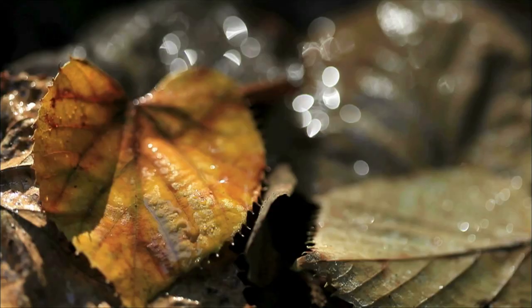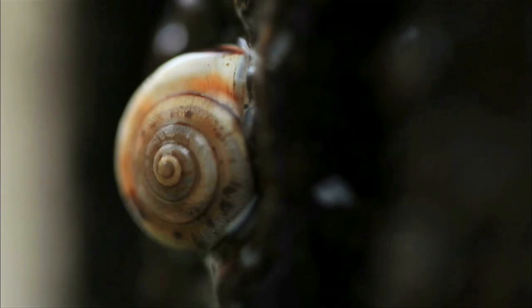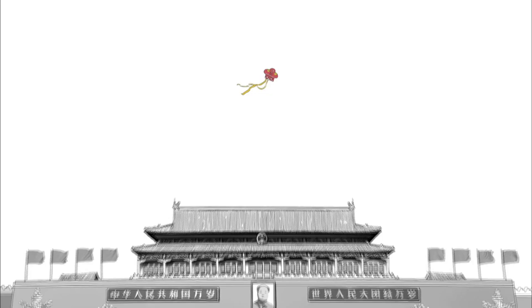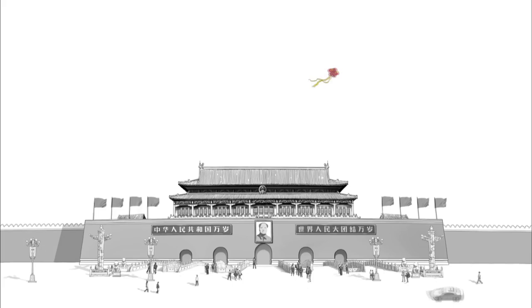The essence of a building is to define a living space, just as the inside of a cup does. The most important thing about a building is not the space it occupies, but the empty space it defines. The whole design reflects the values of traditional Chinese culture, combining the tangible with the intangible.